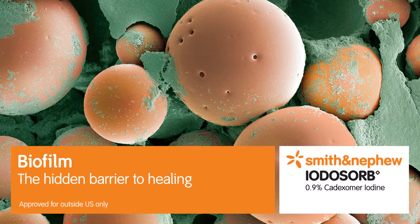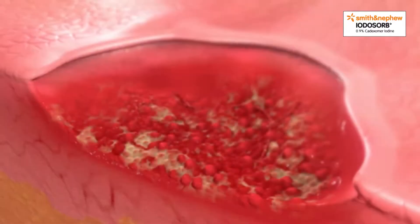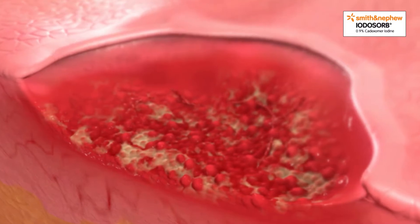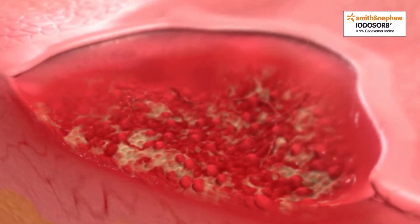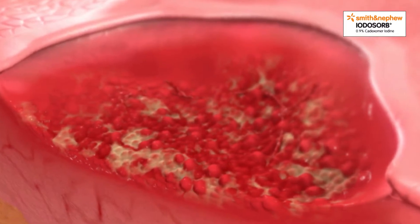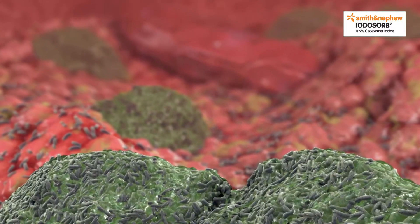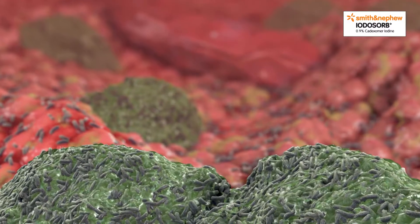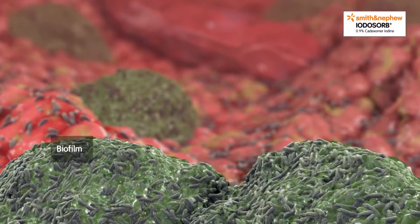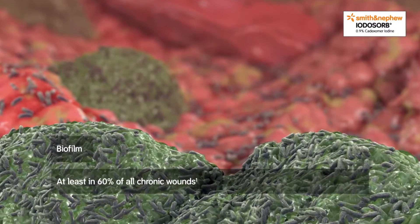Biofilm: the hidden barrier to healing. Some chronic wounds struggle to heal despite the best and most appropriate care, even though they show no visible signs of infection or other complications. Recent clinical research indicates that the likely cause of these stalled wounds is the presence of biofilm. In fact, biofilm may be present in at least 60% of all chronic wounds.